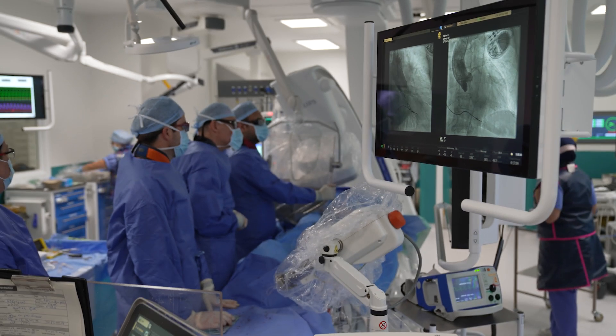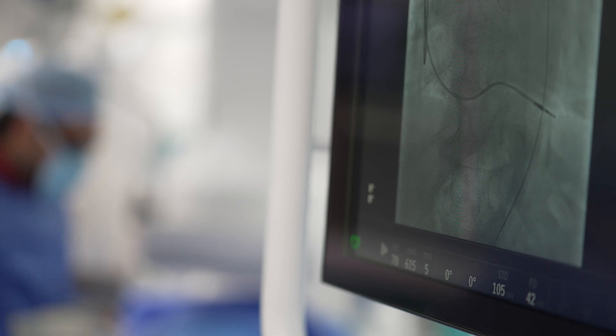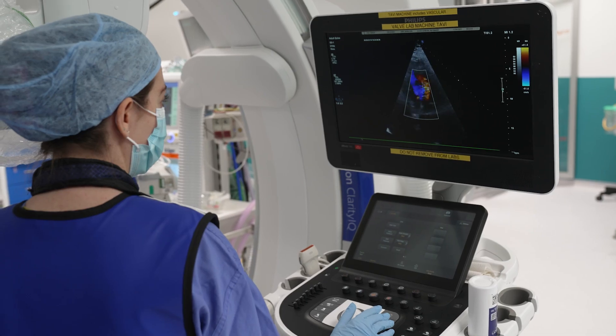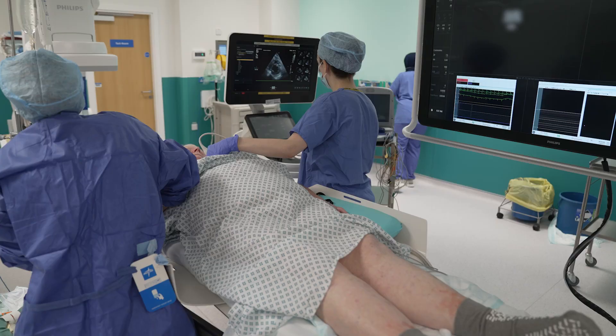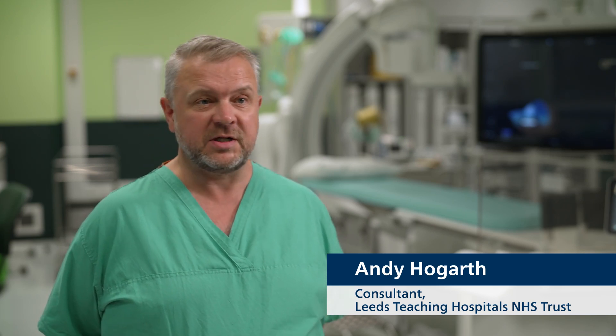A cardiac catheterization laboratory, or cath lab, is a specialized area in a hospital where the consultant-led cath lab team performs diagnostic and interventional procedures. Cath labs are staffed by a team of specialists including consultant cardiologists, nurses, radiographers, and specialist cardiac physiologists.